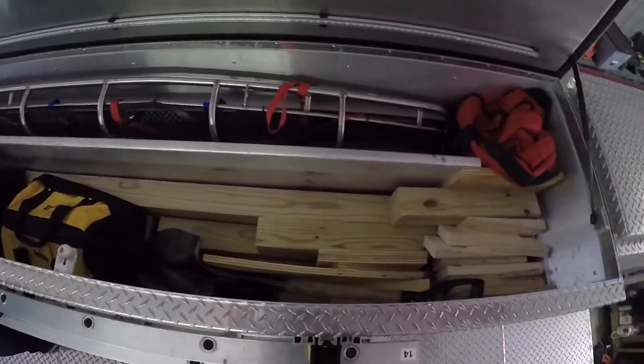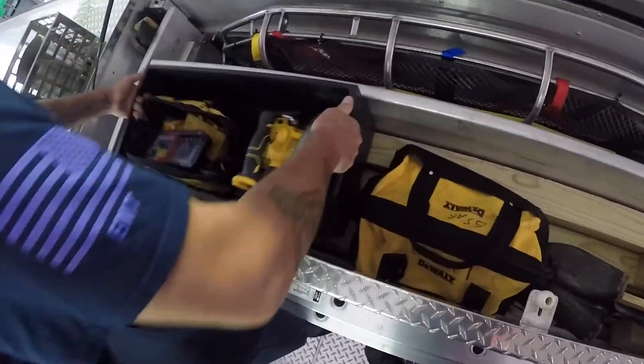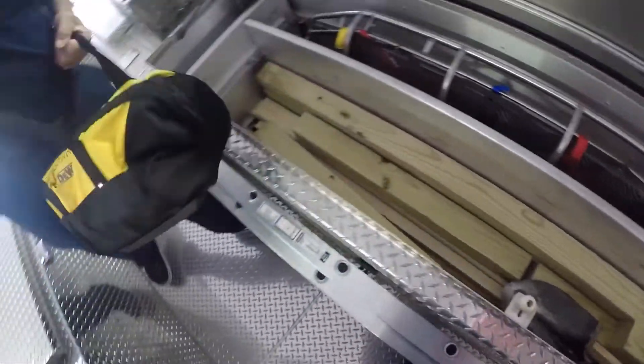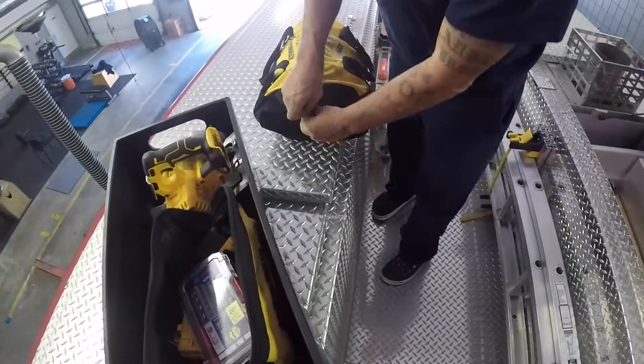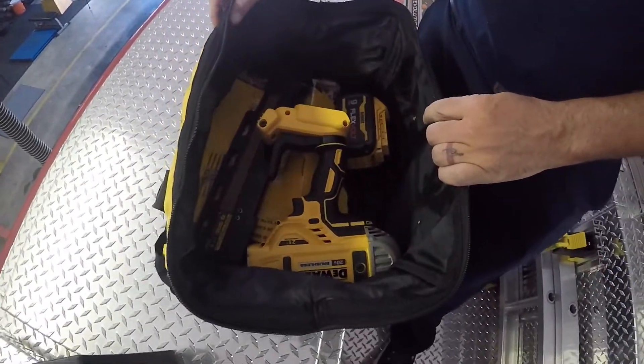For shoring we have 4x4 wood, some 2x4, and some 4x4 wedges. We have battery-operated handles, bin batteries, and a battery-operated nailer.